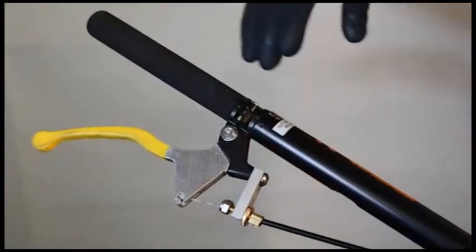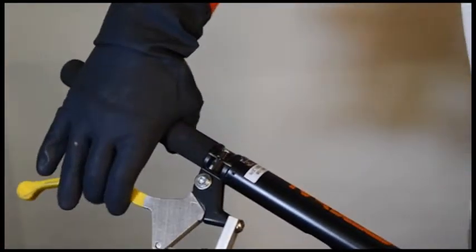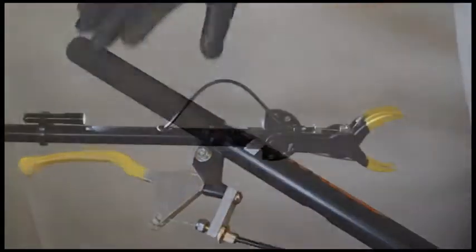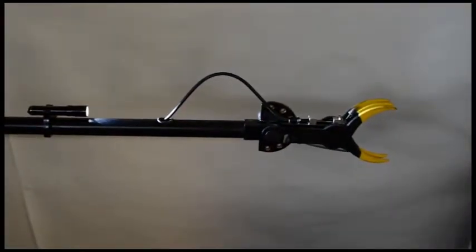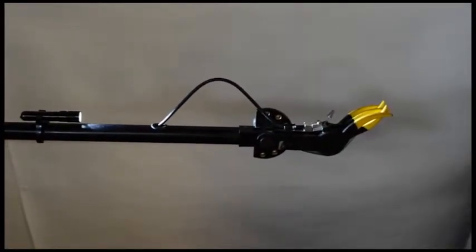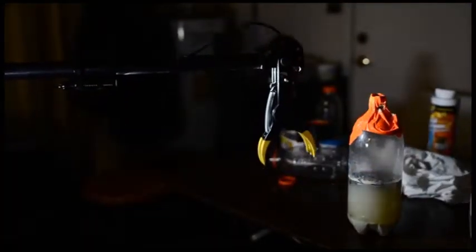With its 8-foot reach, strong hand grip, rubberized adjustable gripper, attached 1000-plus candle power flashlight for illumination of the claw, and stability shoulder strap, the grabber pole is an ideal tool for the investigator who requires the ability to manually take control of an item, move it for examination and transportation, all while benefiting from the extra standoff distance the grabber affords.